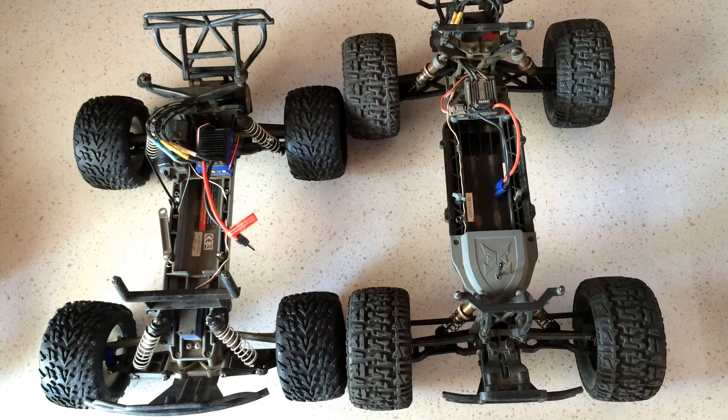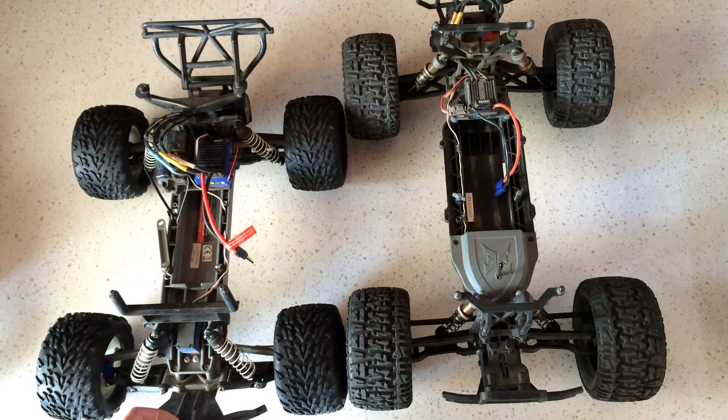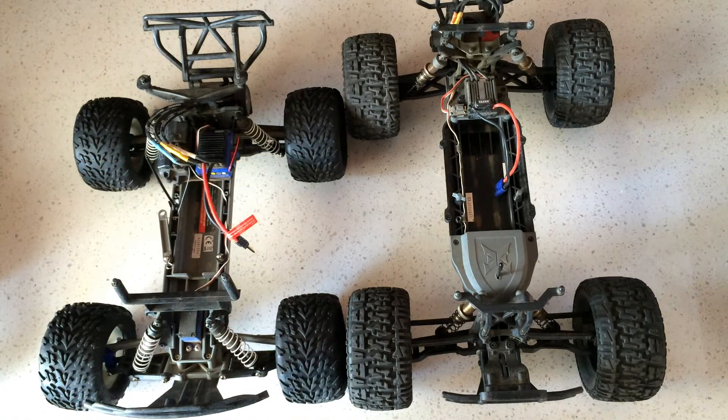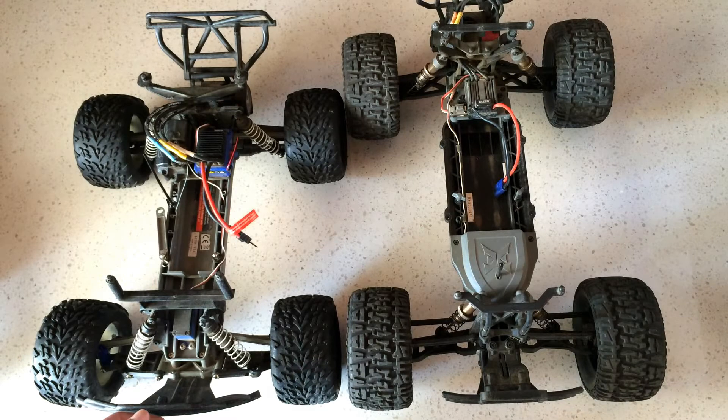I actually like the ECS Ruckus more in terms of drivability and fun. As you can see in the video, there's a pretty significant difference in wheelbase — the Ruckus is about two to two-and-a-half, maybe three inches longer in wheelbase, which is the distance between the tires. What that equates to is better handling. The Ruckus handles a lot better than the Stampede; the Stampede, especially with a brushless system, has a tendency to wheelie a lot.